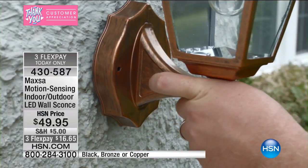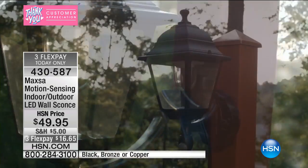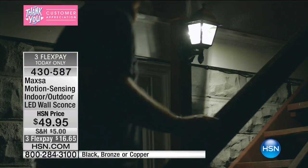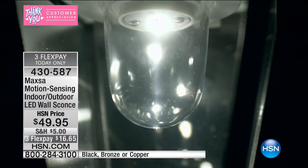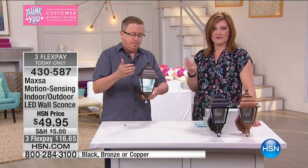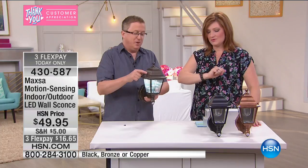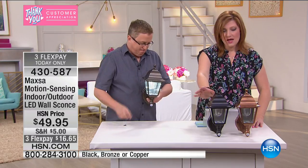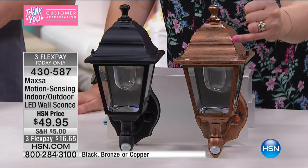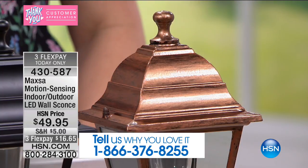If you've got a walkway or stairs up to a second level with no light, you do not have to hardwire or call an electrician. Just two screws in the back — that's it. It runs on four C batteries, not included, but one set lasts for up to one year. We have it in bronze, black, and copper. The copper almost looks oil-rubbed with a black patina built in — really beautiful. Black is the number one seller. Three finishes available and this is the only planned airing today.